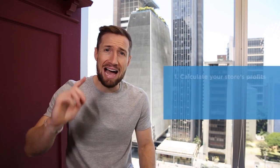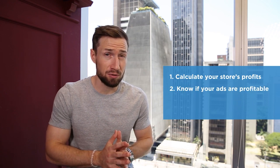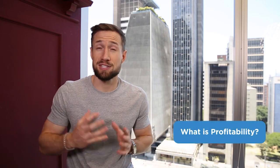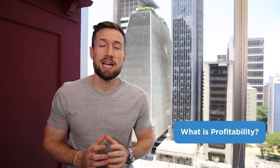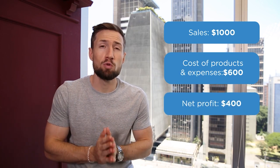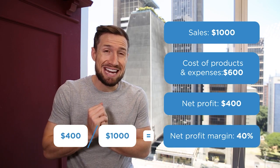Before we jump into calculating our profits, what is profitability? I like to define profits simply as the total amount remaining after you get your sales and pay for your expenses. For example, if you sold your products and made $1,000 in sales but it costs you $600 for the products and other expenses, your net profit would be $400. We then divide $400 by our original $1,000 in sales to get a net profit margin of 40%. These net profits are the amount of money you would have in your bank account at the end of the month.